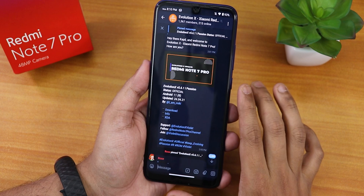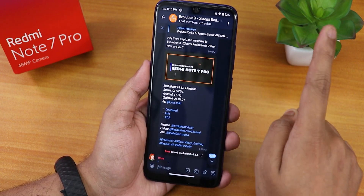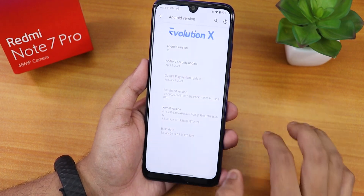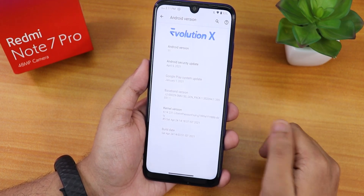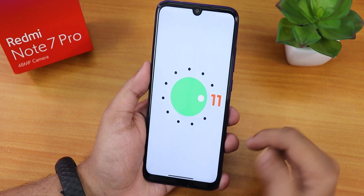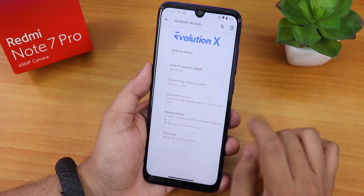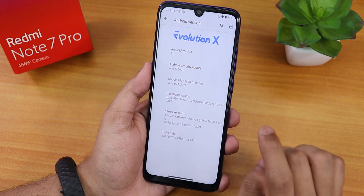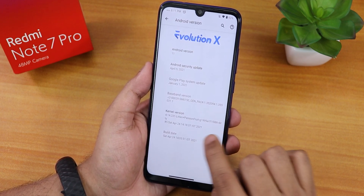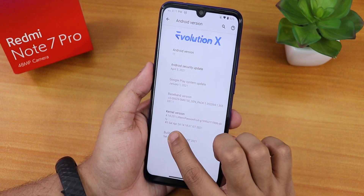If you don't know how to flash this ROM on the Redmi Note 7 Pro, click on the card or check out the description. This build includes G apps. The Android version section shows the Evolution X logo and Android 11. The security patch is the latest — April 5th, 2021 — and here you can see the baseband version. The stock kernel right now is the Passion Fruit G kernel, and the build date is 24th April 2021.